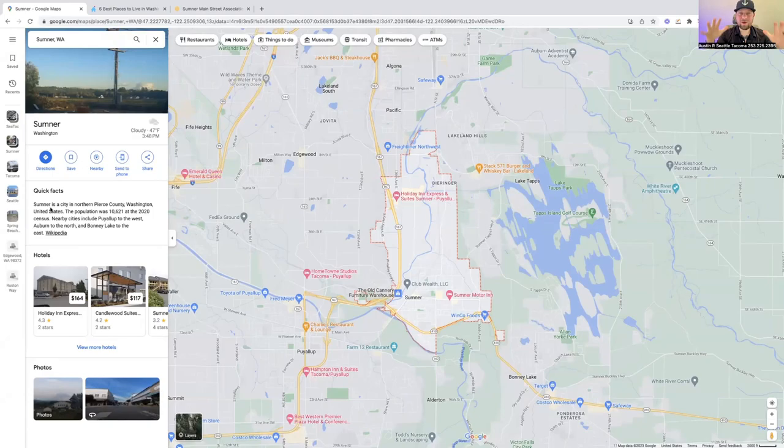Okay, here we are. We are in the Mac now and we have got Google Maps pulled up. We've got Sumner right there outlined so we can dive right in to learning about Sumner a little bit.